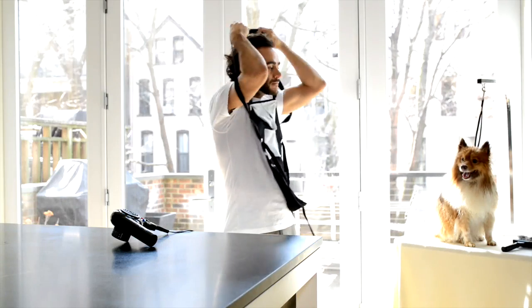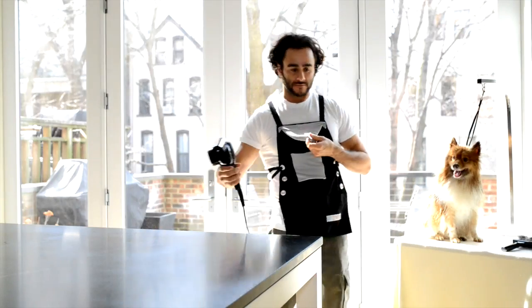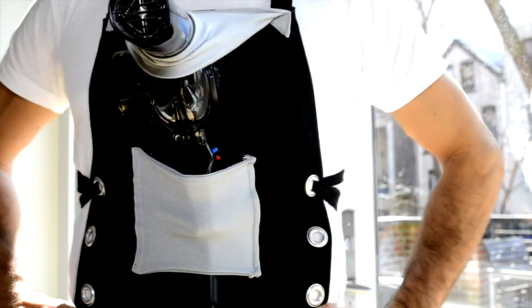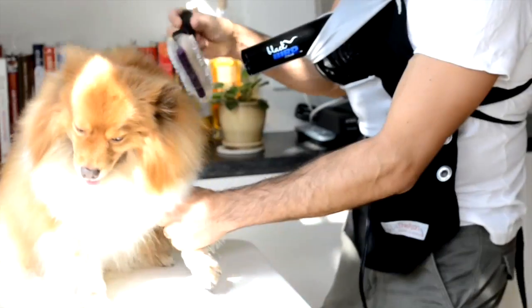Groomers, meet your new best friend. The Apron Hands-Free Grooming Device is a patent pending new product revolutionizing the grooming industry. The Apron was developed by a dog groomer and has been proven to make your job easier and make you more money.